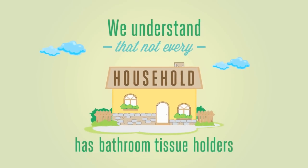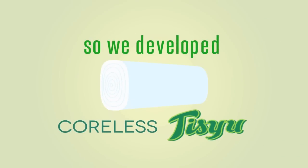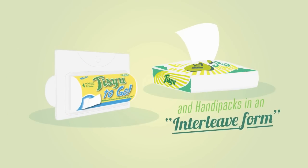We understand that not every household has bathroom tissue holders. So we developed the Coreless Tissue. And for those who are mobile, there's Tissue to Go and handy packs in an interleave form.